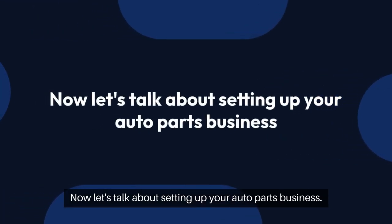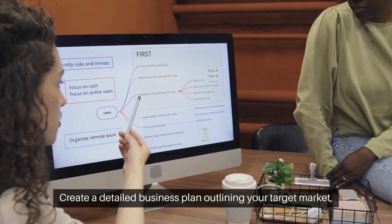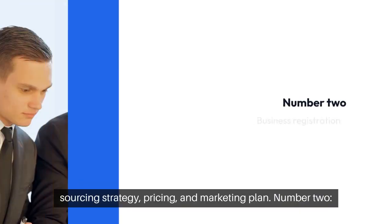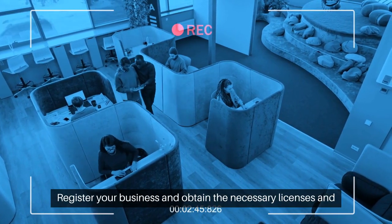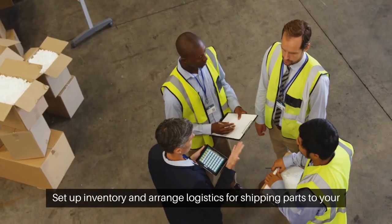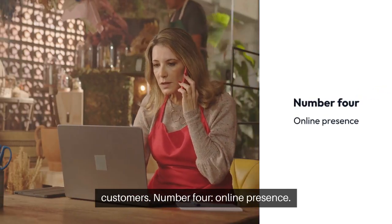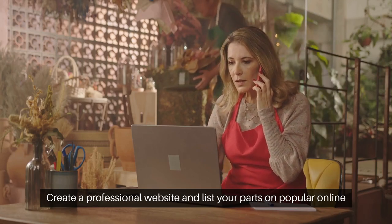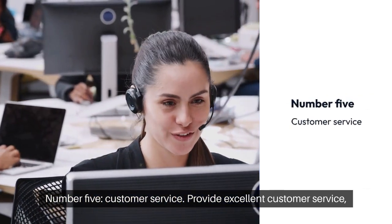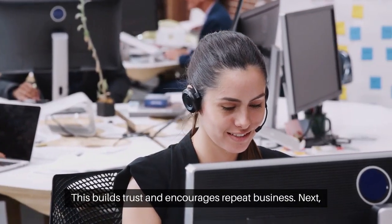Now let's talk about setting up your auto parts business. Setting up involves several key steps. Number one, business plan — create a detailed plan outlining your target market, sourcing strategy, pricing, and marketing. Number two, business registration — register your business and obtain the necessary licenses and permits, which varies by location. Number three, warehouse and logistics — set up a warehouse to store inventory and arrange shipping to customers. Number four, online presence — create a professional website and list products on popular online marketplaces; high-quality photos and detailed descriptions are key. Number five, customer service — provide excellent customer service with transparent pricing and honest descriptions to build trust and encourage repeat business.